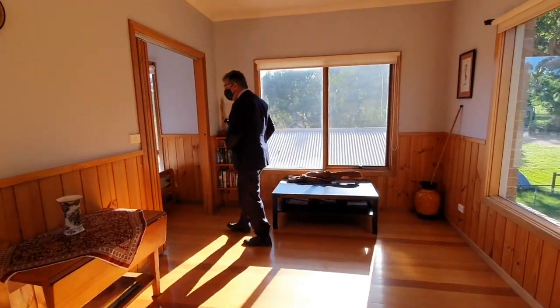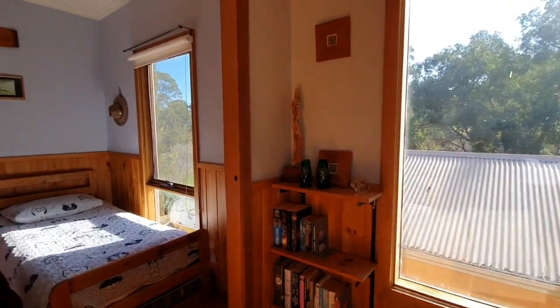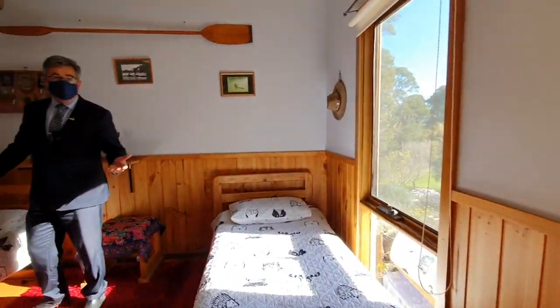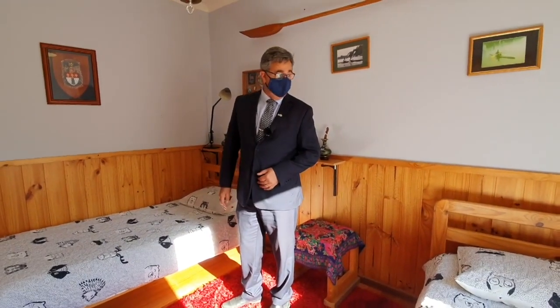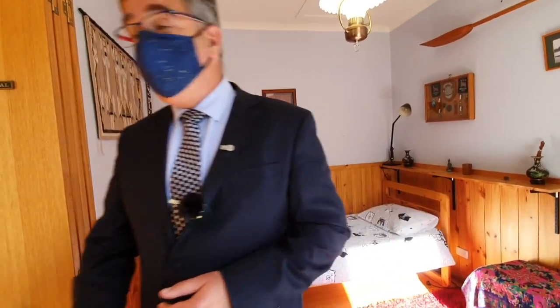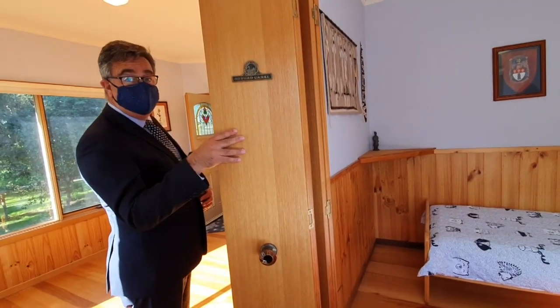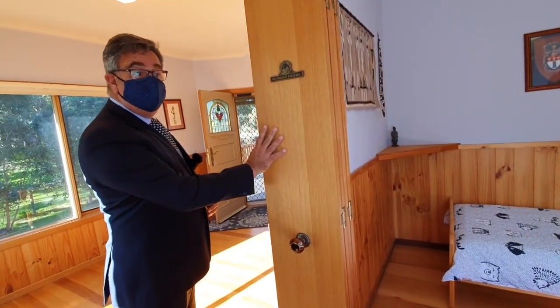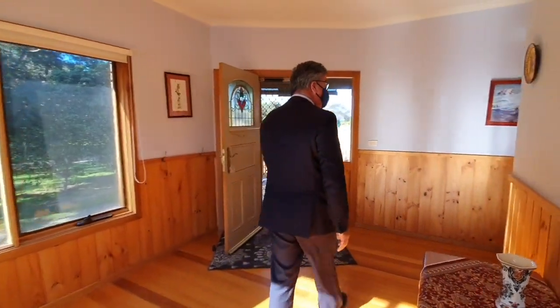We've got a bedroom just through here, which as you can see, it's got two single beds in there — for a queen size bed, no issue there at all — and it's down the far end of the house, so it's a little bit removed from the noise and activity going on. We've got little bi-fold doors that close across here. Or as an office, that's an option too — you could use it that way, just depending on how many bedrooms you need.